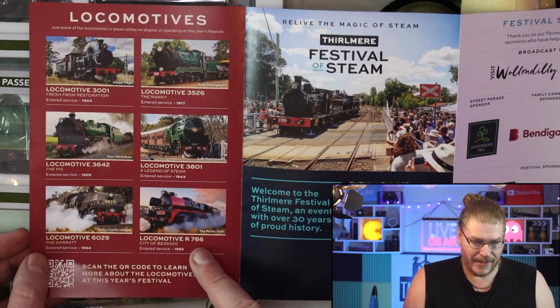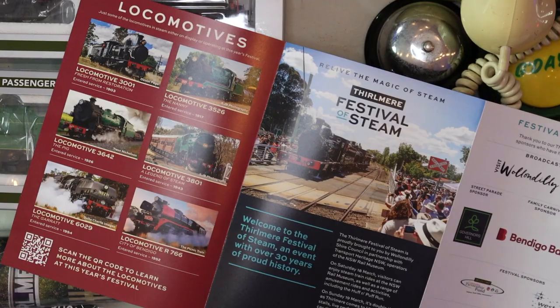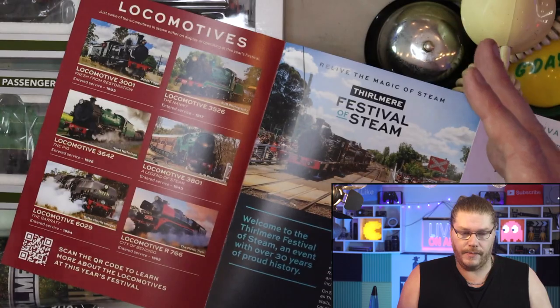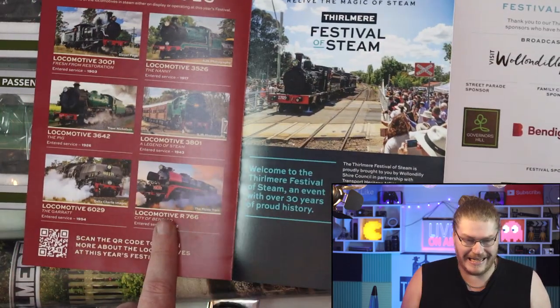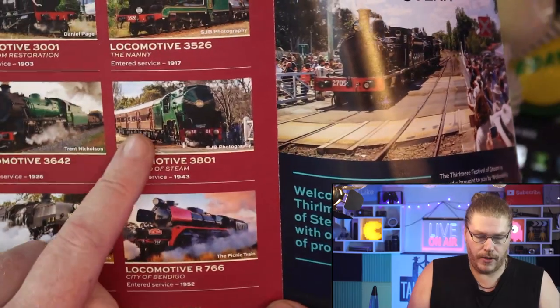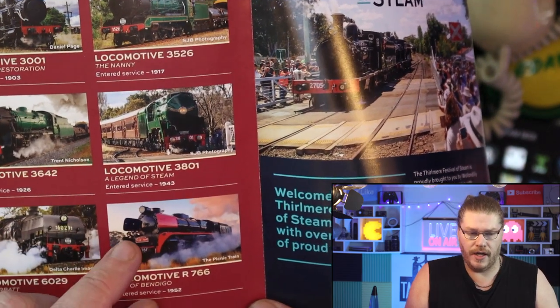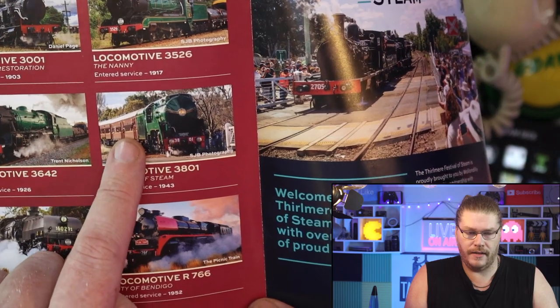I'm pretty sure this could be the first time this has happened — that a Victorian loco joined with a NSW one. Victoria Railways has broad gauge; New South Wales has standard gauge; Queensland and parts of Western Australia have narrow gauge. But there are some parts of Victoria that have standard gauge as well, which is why this standard gauge Victorian locomotive was able to join up with 3801 — basically a double header. Me and my mum were in the front carriage, going down to Picton and then back again.